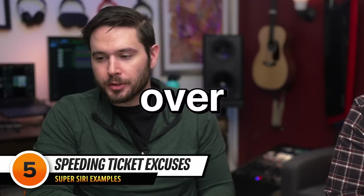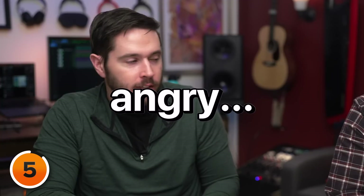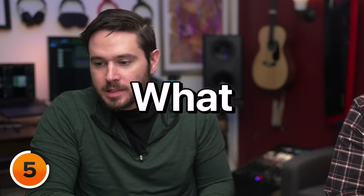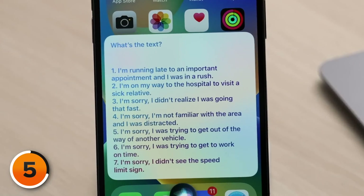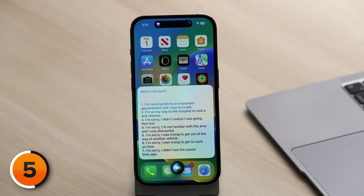Super Siri, I just got pulled over for speeding 10 miles an hour over the speed limit. The police officer is exiting his car right now — he looks angry, he's got his hat and sunglasses on, he's having a bad day. What are some good excuses I can give to the police officer to avoid this ticket? One: I'm running late to an important appointment and I was in a rush. Two: I'm on my way to the hospital to visit a sick relative. Three: I'm sorry, I didn't realize I was going that fast.